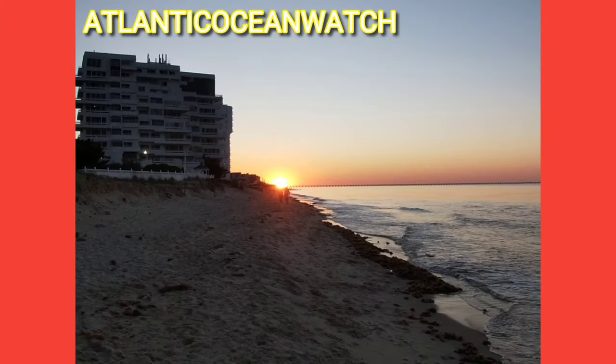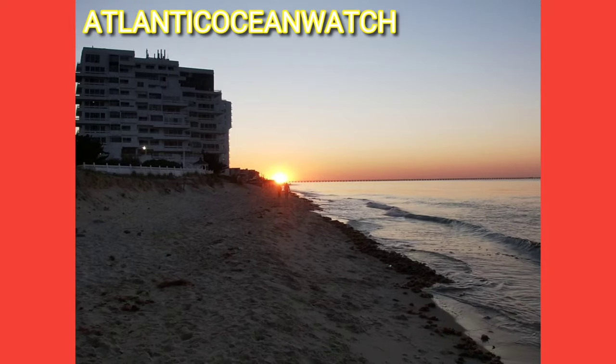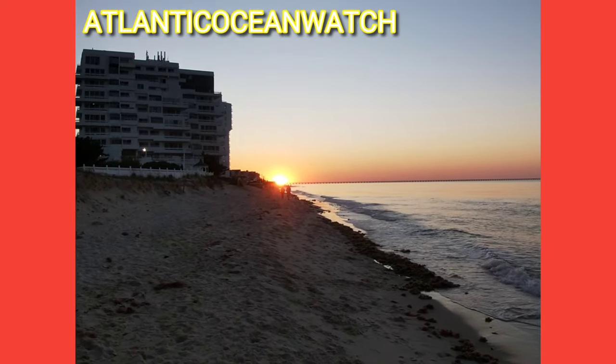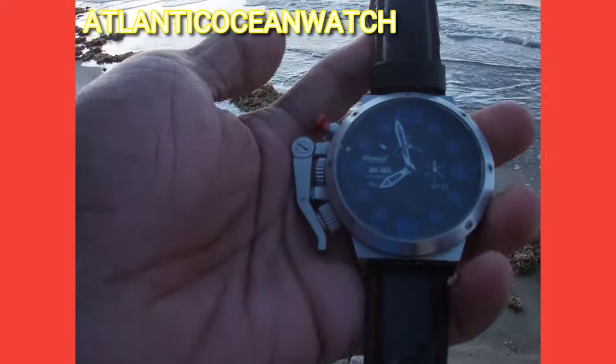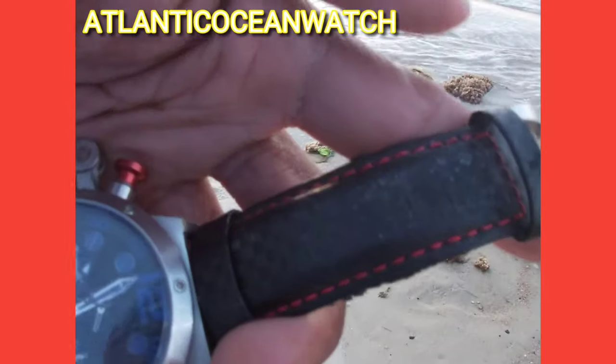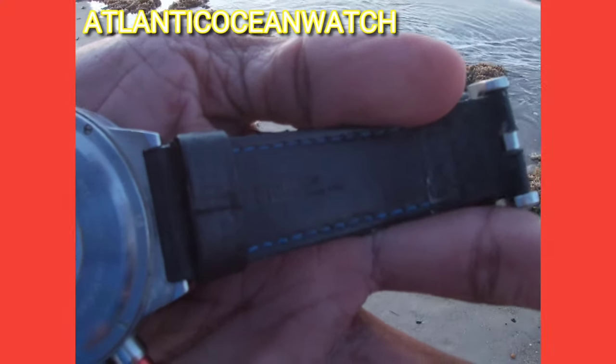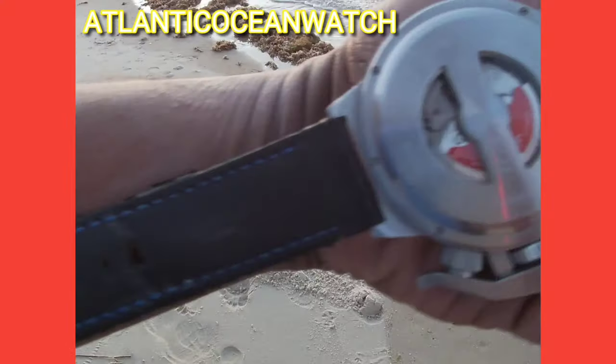Some decorative pieces inside have come loose and I need to get them fixed. Sometimes they get in the way of the hands moving around. I have a little watch winder so it'll move, but this watch is more for style.